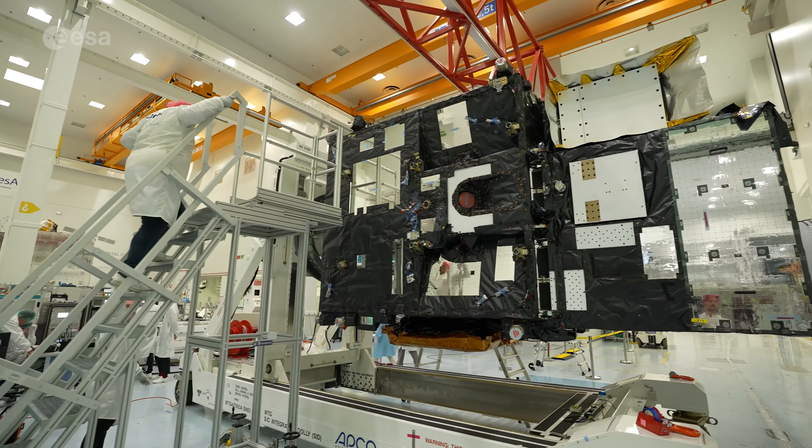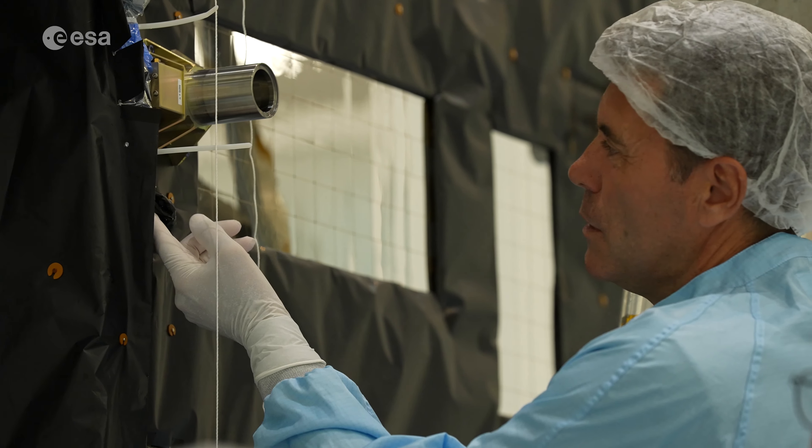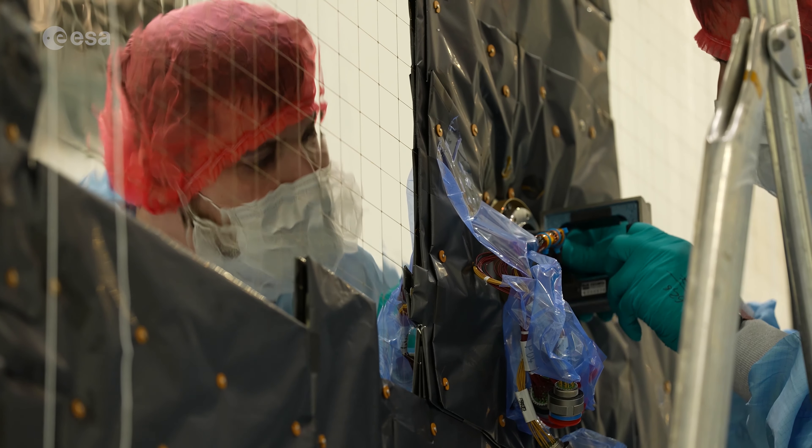The first of two MTGIs in the fleet will scan the Earth's disk every 10 minutes. The third spacecraft, the sounding satellite, will provide vertical profiles of temperature and moisture over Europe every 30 minutes.